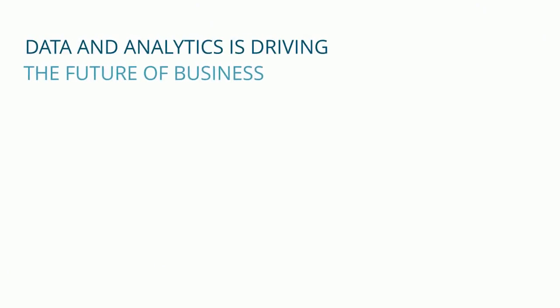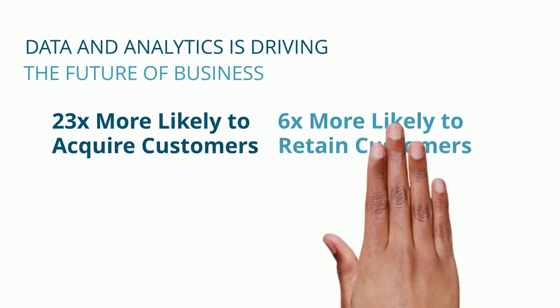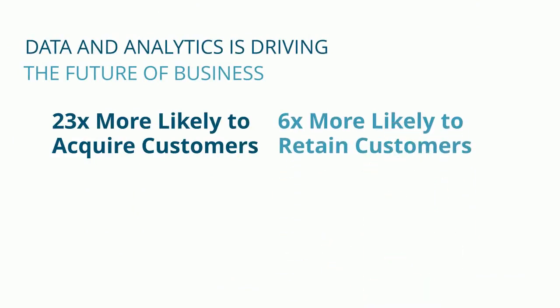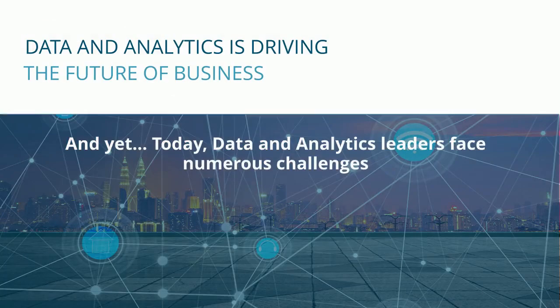Customers using data and analytics are 23 times more likely to acquire more customers, 6 times more likely to retain customers, and 19 times more likely to be profitable.